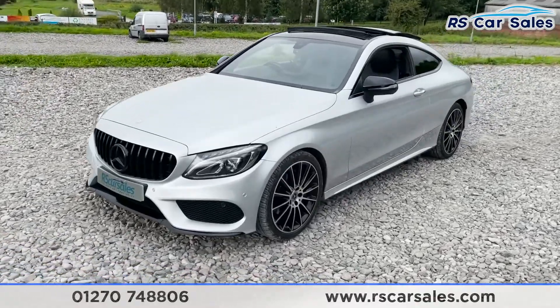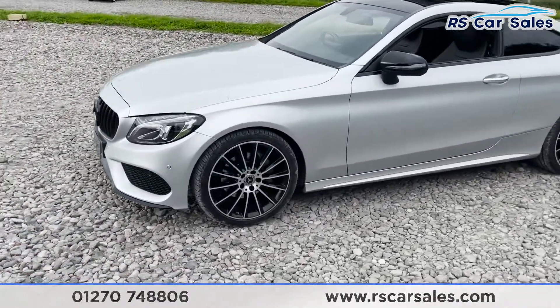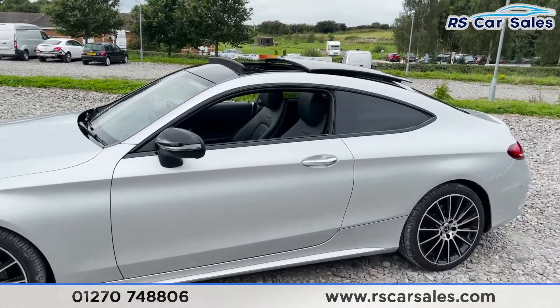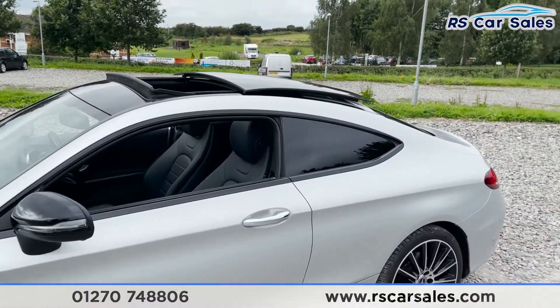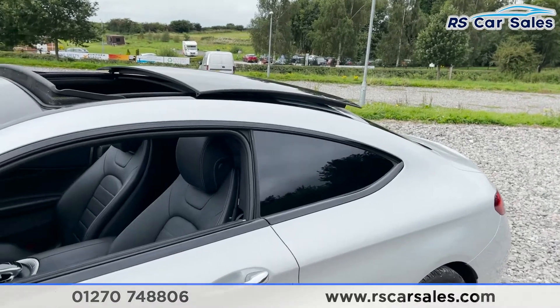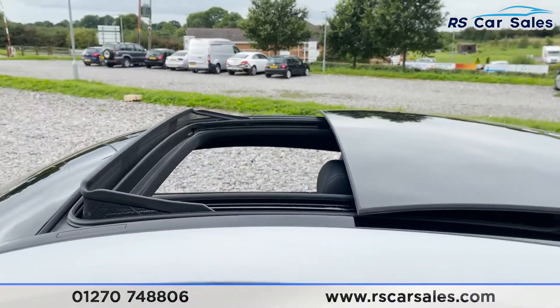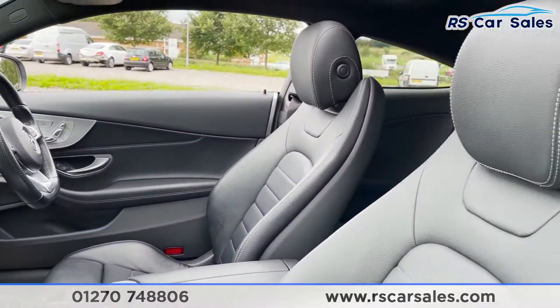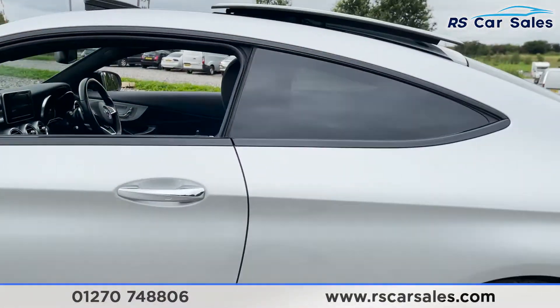Coming around, we've got our second 19-inch alloy wheel in excellent condition, black wing mirrors, chrome door handles, black trim around the windows, privacy glass for the rear passengers, and a panoramic sunroof on top. There's a quick look at the interior whilst we're working our way around — more on that shortly.